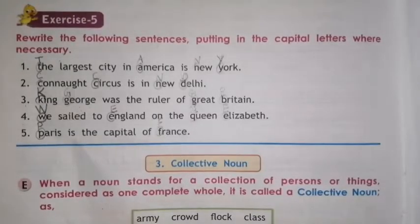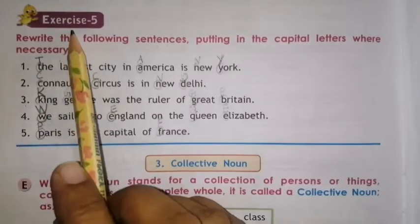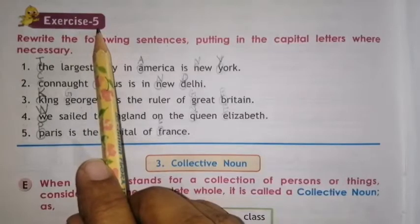Hello everyone. In this video I will teach you exercise number 5 of proper noun of unit number 3, the noun, kinds of nouns.